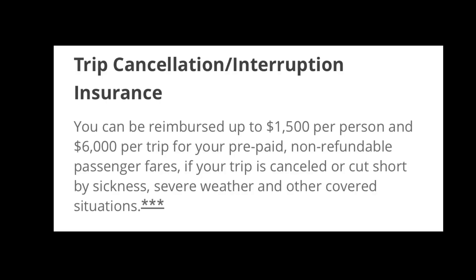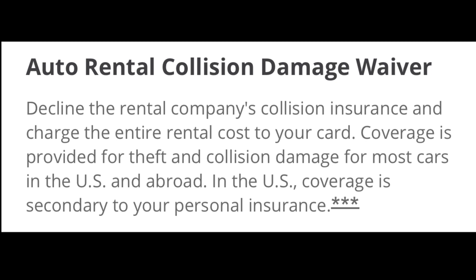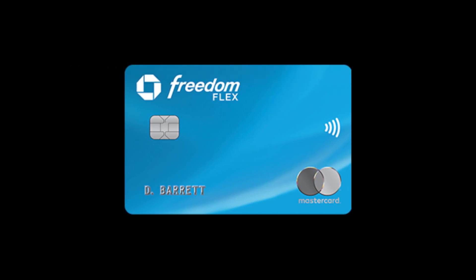The Chase Freedom Flex also has some additional features, like trip cancellation insurance, which allows you to be reimbursed up to $1,500 per person and $6,000 per trip for prepaid, non-refundable passenger fares if your trip is canceled or cut short by sickness, severe weather, or other covered situations. With the Flex, you also get three months of free delivery from Instacart and DoorDash. There are additional benefits including purchase protection, extended warranty protection, cell phone protection, and auto rental collision damage waiver. When it comes to additional features, the Chase Freedom Flex comes ahead of the Discover It card.